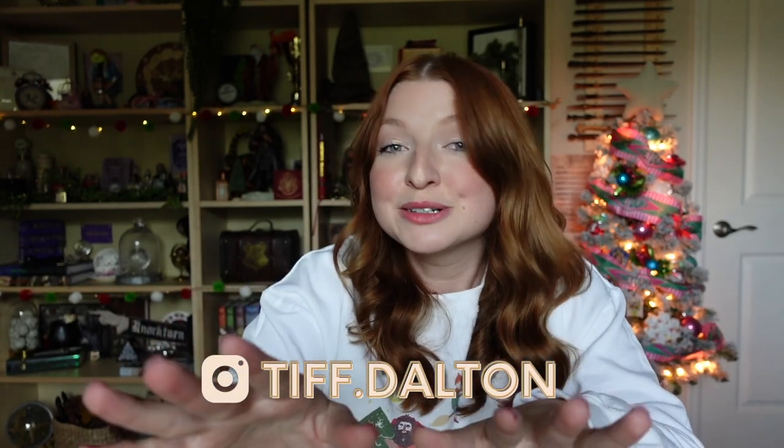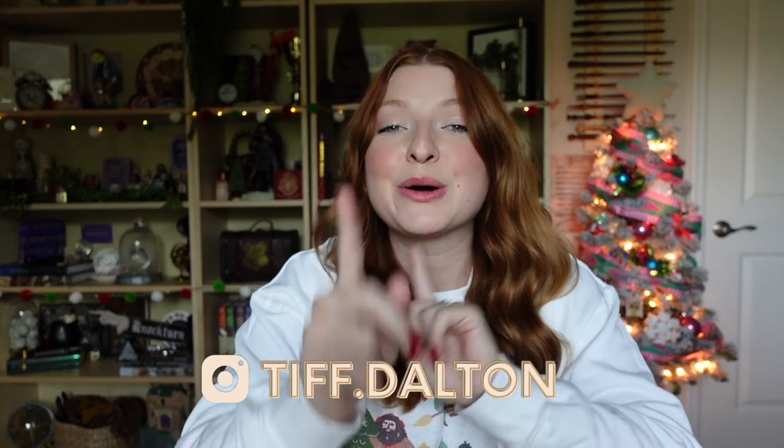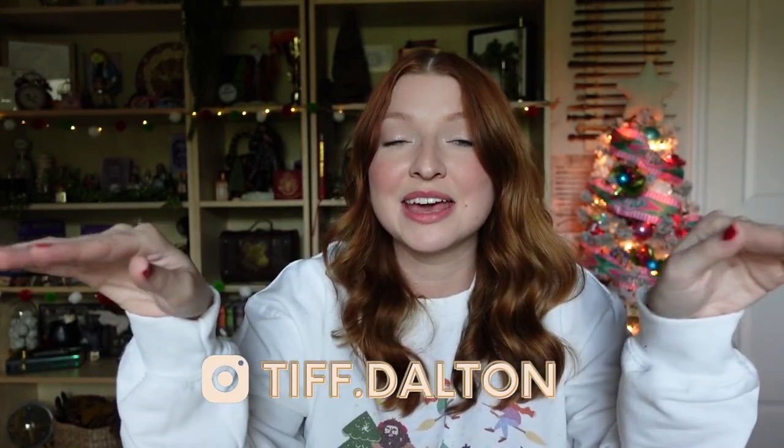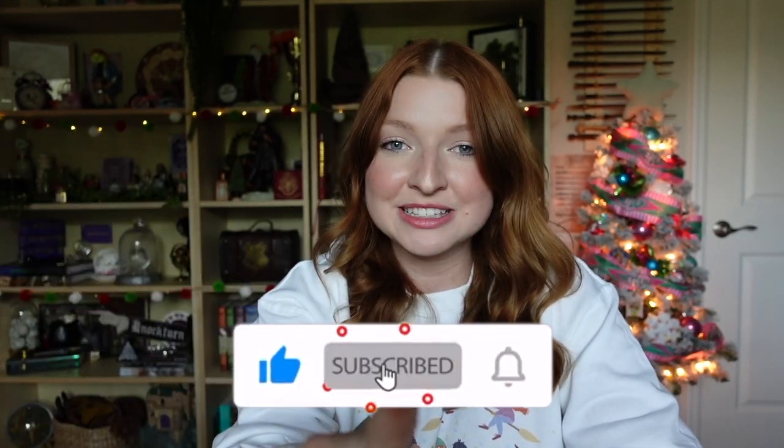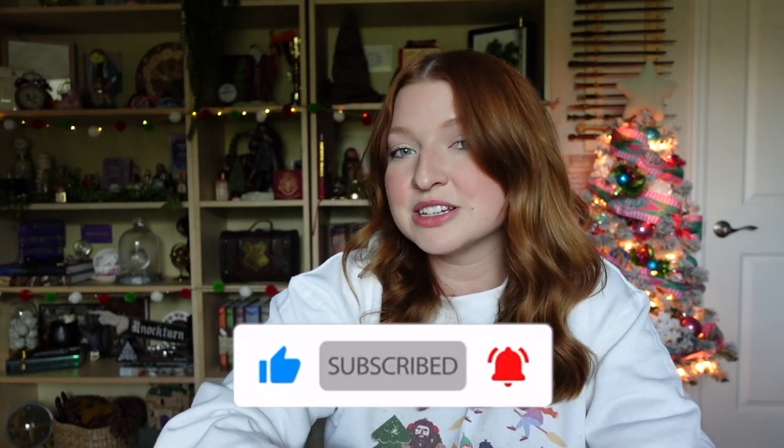That's all the Harry Potter gift ideas from Amazon! Let me know in the comments below if you'd personally want any of these, or if you have someone in mind who'd love them. If you liked this video please give it a thumbs up, don't forget to subscribe and turn on your bell notification so you're notified of my next upload. Thank you so much for watching — have a great day, bye!